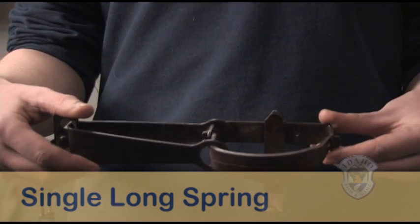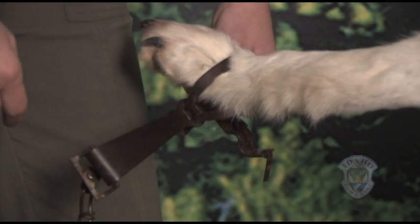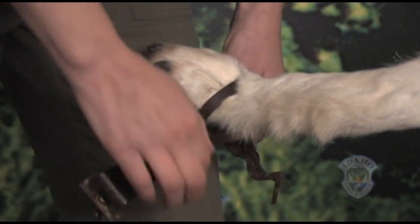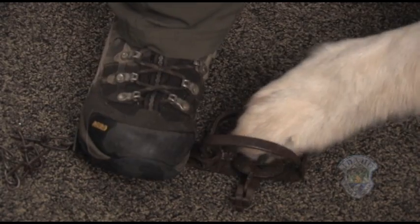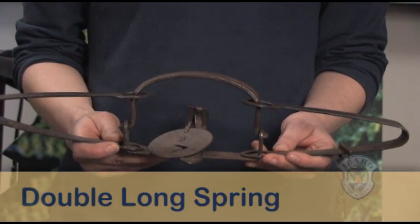This is a single long spring trap. It is designed to hold an animal by its foot in the jaws. You must compress the single spring to release the jaws. This can be done braced against a hard surface with your hands or your feet. Most other traps are variations on this same design.